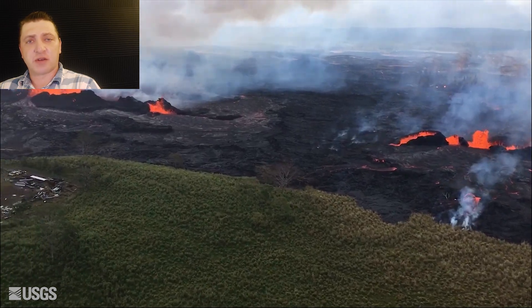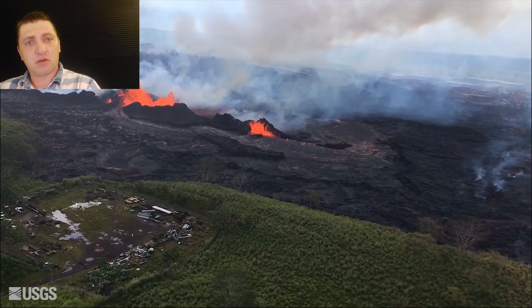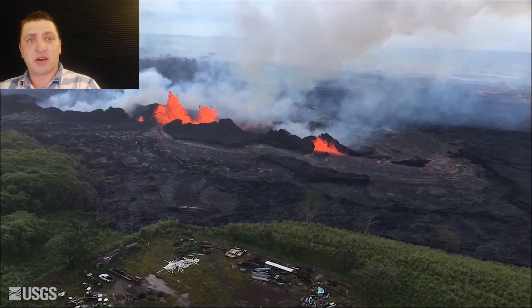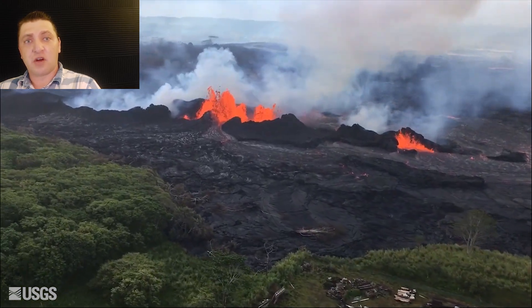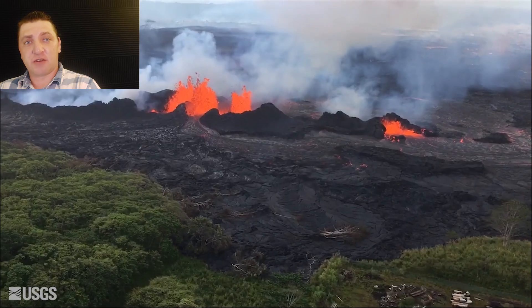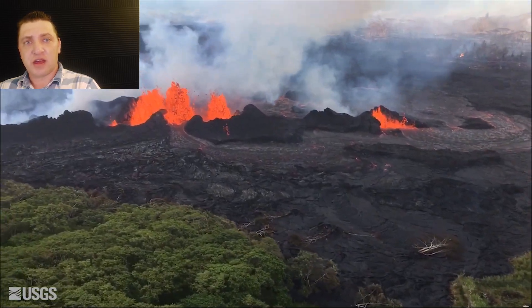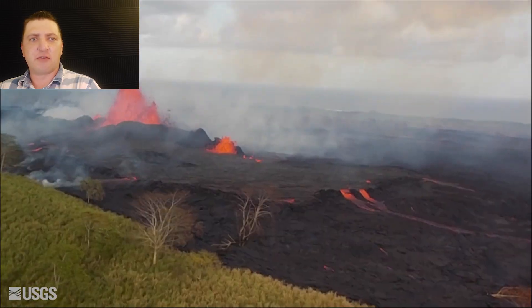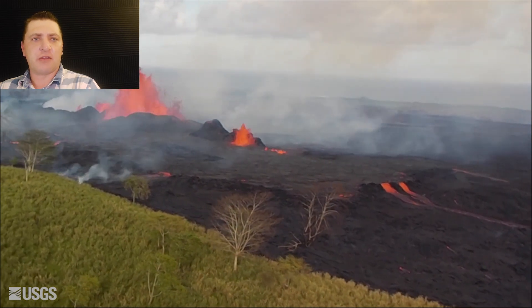Lava is still encroaching upon the facility, but it's mostly overflow lava coming outside of the lava channel near the vent — most of the lava is going down away from the power plant itself. You can see this bend in the lava channel that wraps around the fissures before falling downhill, and these overflows come from a slightly perched pond that has formed around the fissure itself.